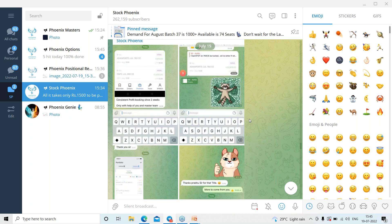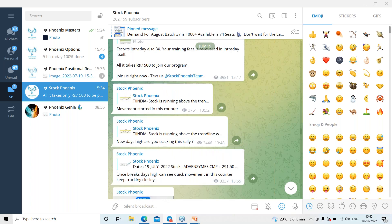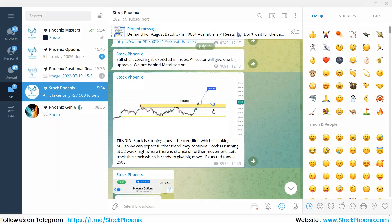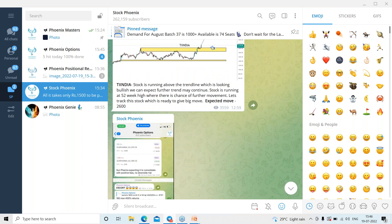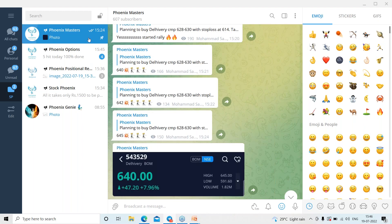We share analysis based on Fibonacci and breakout stocks particularly. Today we shared TI India — Tube Investments of India — which gave us 170 points within no time. We shared it around the 2149 range, and the stock made a high of 2319 for the day.